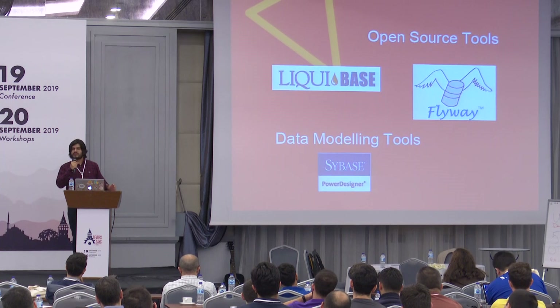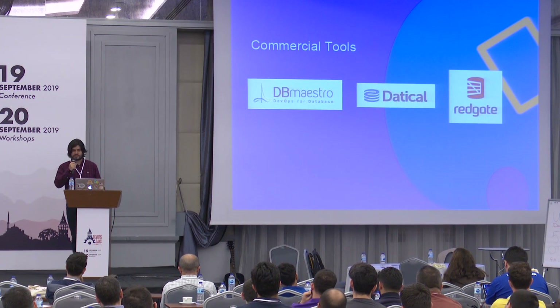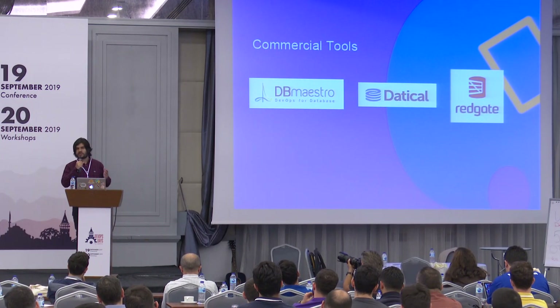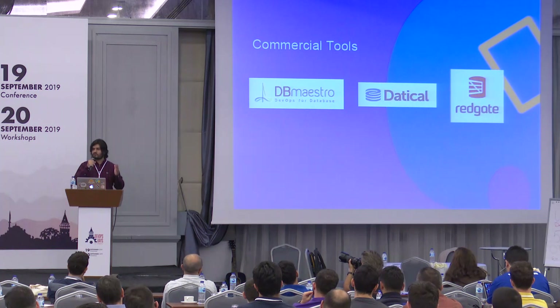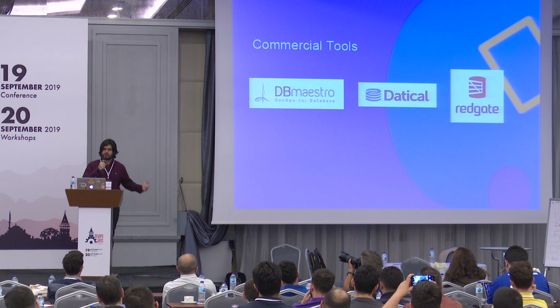Data modeling tools can provide some build capability, but they lack automation. Commercial tools have different features compared to each other, but they don't provide the same functionality for every database vendor like Oracle, SQL Server, or PostgreSQL.